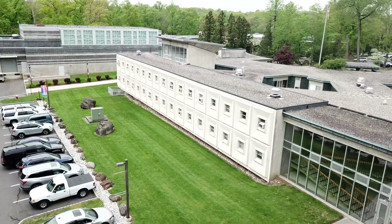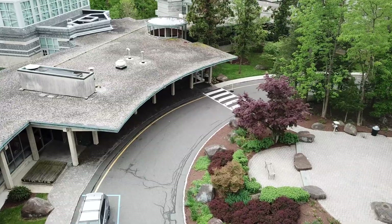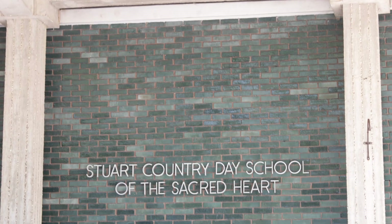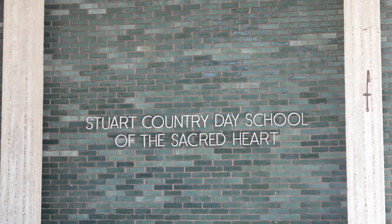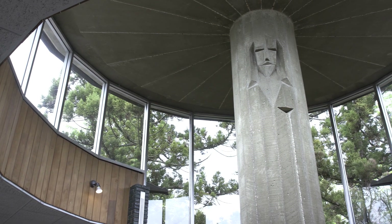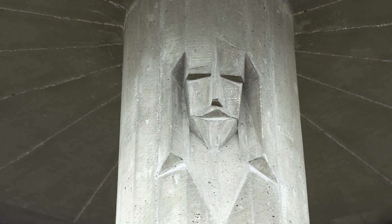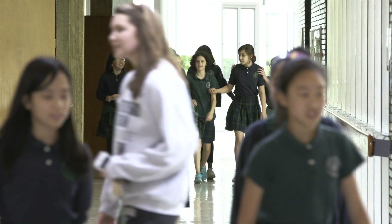Stuart is an architecturally significant building designed and built by a prominent architect from Princeton University in 1963. And while that beauty is an overriding theme of our campus, it also provided significant challenges for providing an efficient and temperate environment in 2019.